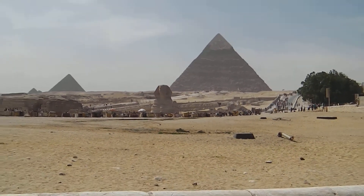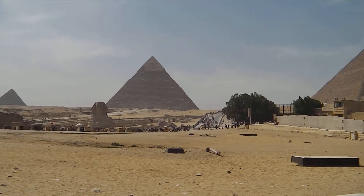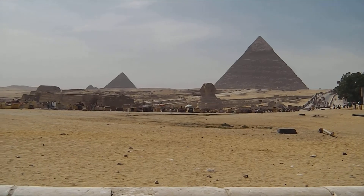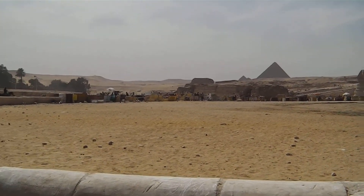And if you come all the way out, you can feel the pyramids. Here's the Sphinx in the foreground. Very nice. And it's a great day today.